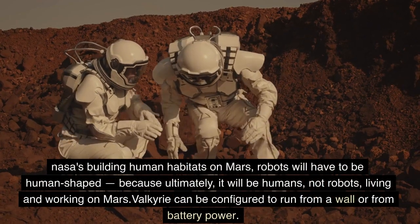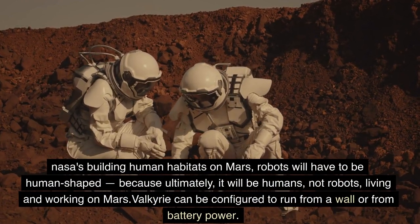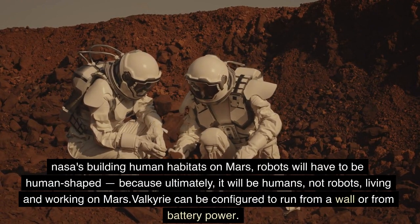NASA is building human habitats on Mars, so robots will have to be human-shaped. Because ultimately, it will be humans — not robots — living and working on Mars.